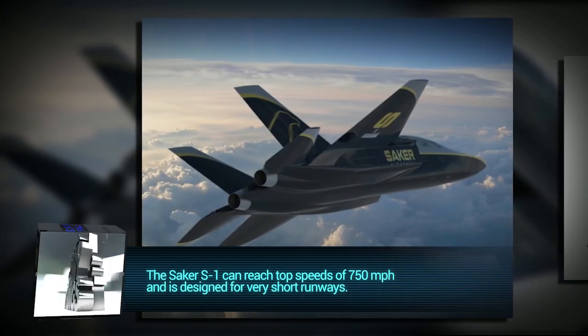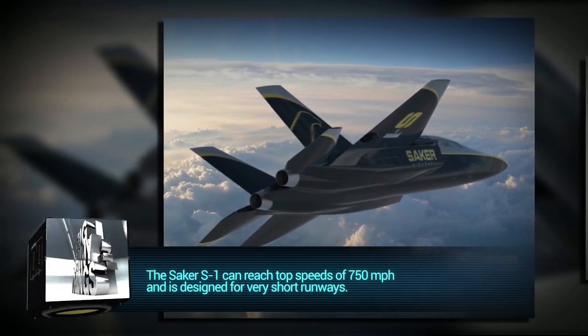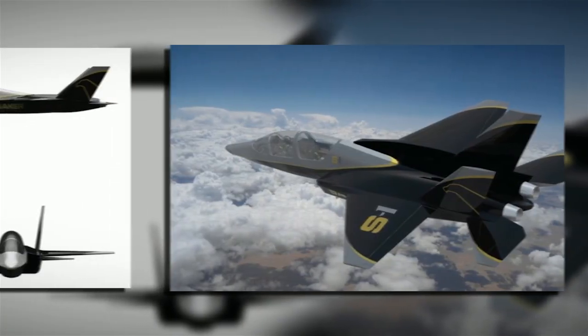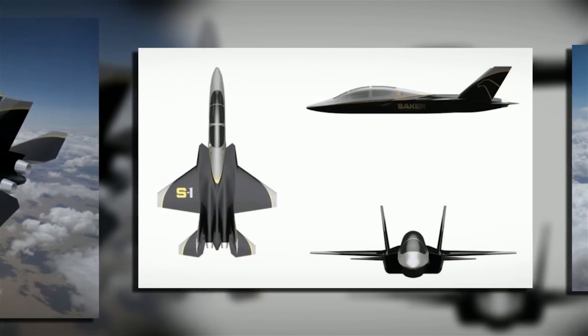The S1 is a tandem two-seater jet capable of taking its passengers to 750 miles per hour, or just shy of supersonic speeds. It's designed to take off and land from very short runways, reaches a max height of 45,000 feet, and sports a 1,600 mile range. Optionally, external gas pods can be mounted to increase the range to 2,200 miles.